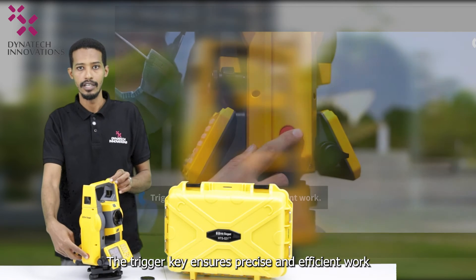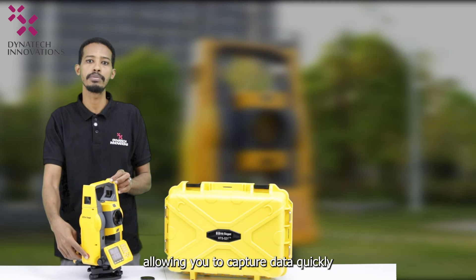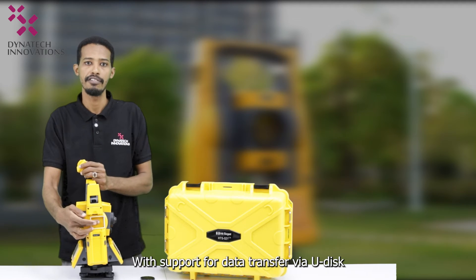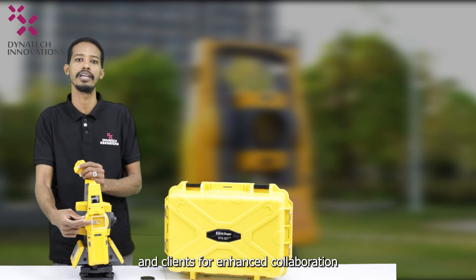The trigger key ensures precise and efficient work, allowing you to capture data quickly and accurately in any environment. With support for data transfer via USB, seamlessly share your surveying data with colleagues and clients for enhanced collaboration.